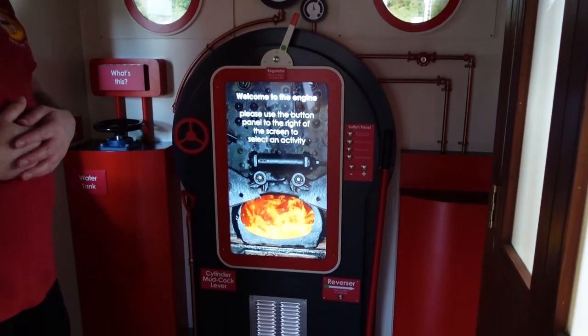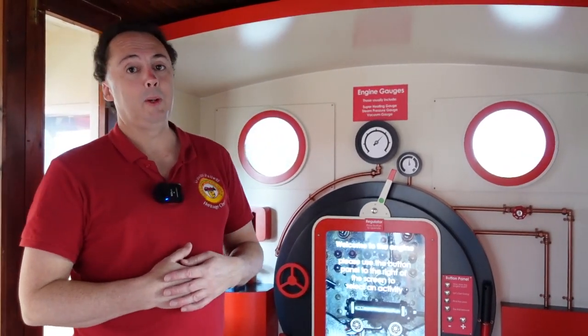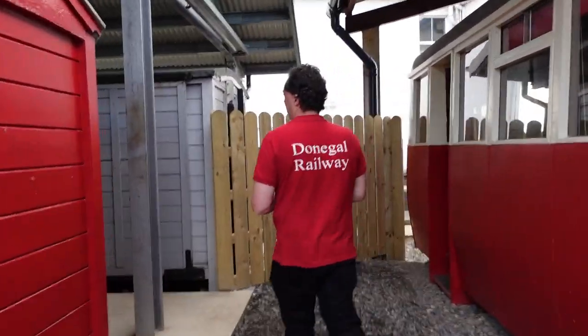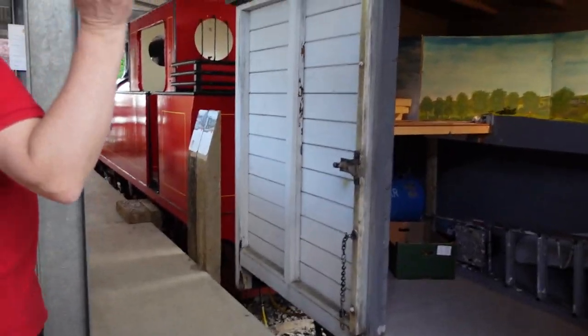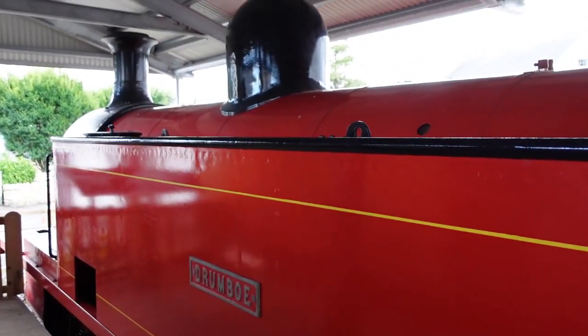This is a fun thing to have here — it's been a great hit with kids and big kids alike. Now we'll go out and have a look at the main event, which is Drumbo herself. We're going to go onto the new platform and have a look at Drumbo. You can see there's new signage for Railcar 15 and Coach 58. Here we have the new platform area, and a canopy has gone up over Drumbo to give her as much protection as possible.